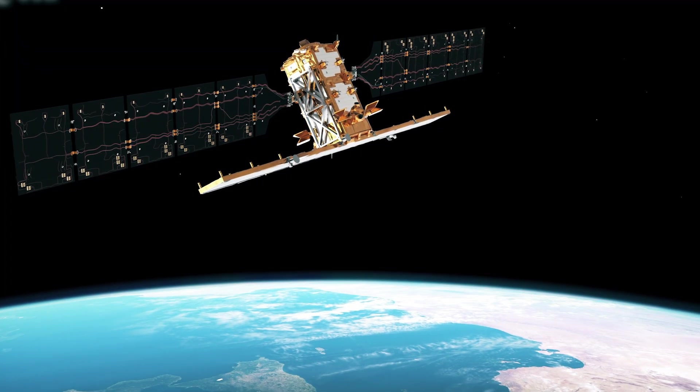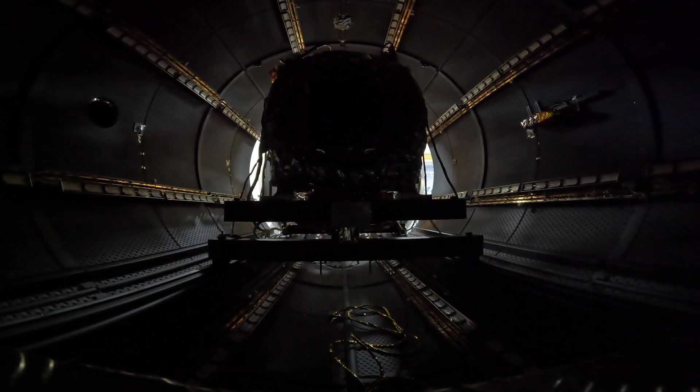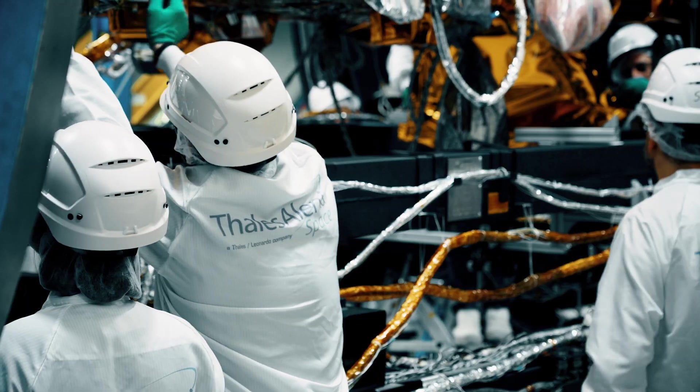The Sentinel-1 mission highlights the strong partnership between the European Space Agency and the European Union to provide vital radar data that Europe relies on.